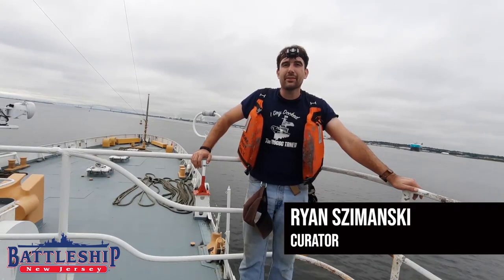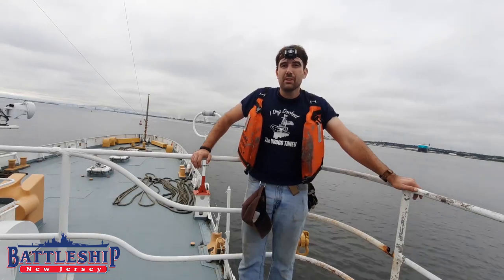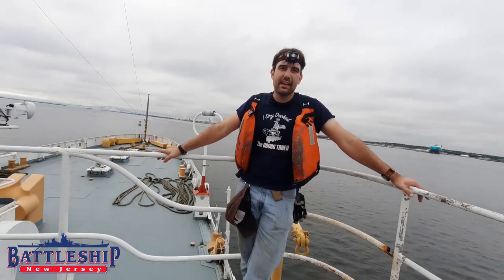Hi, I'm Ryan Szymanski, Curator for Battleship New Jersey Museum and Memorial. Before I got my job on the Battleship, I was a site manager here on the Coast Guard Cutter, formerly known as USCGC Taney.